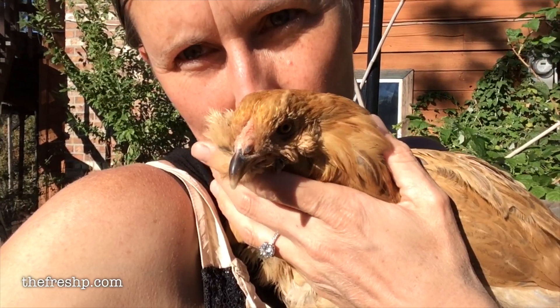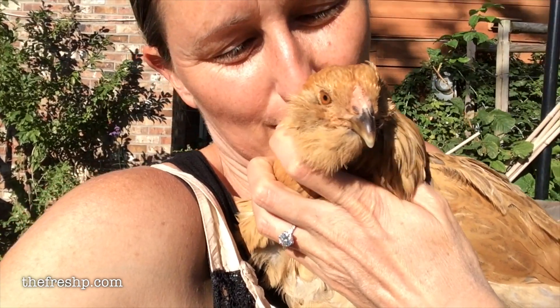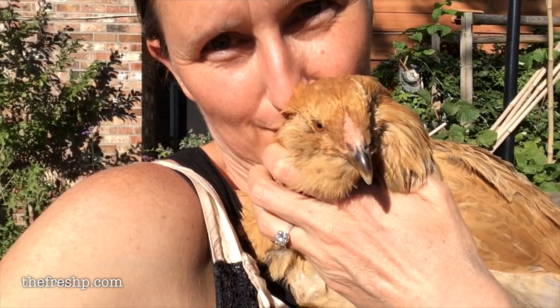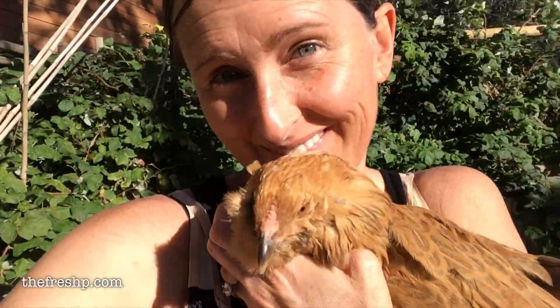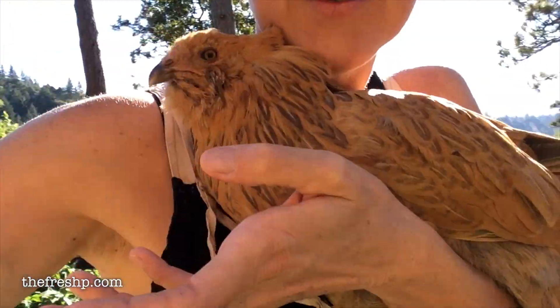Say goodbye. Look at my cheeks — look at the best cheeks. See you next time!